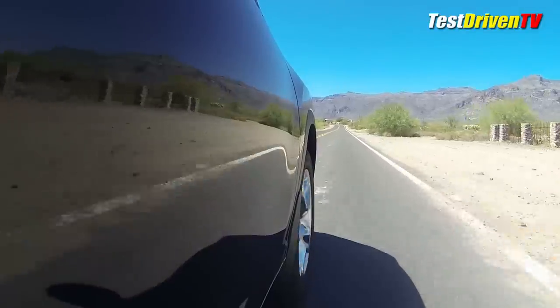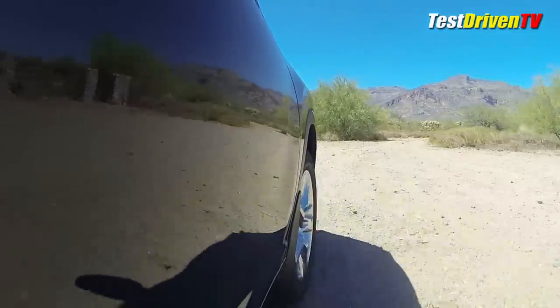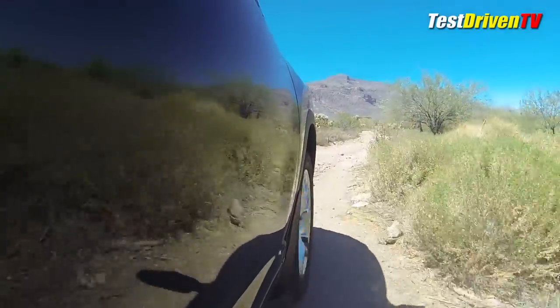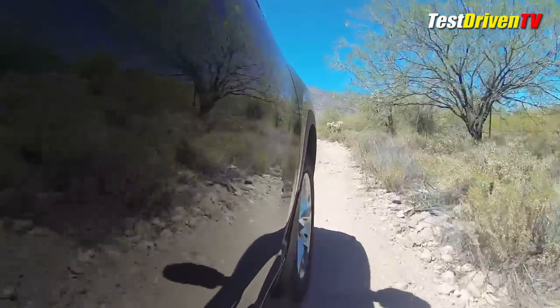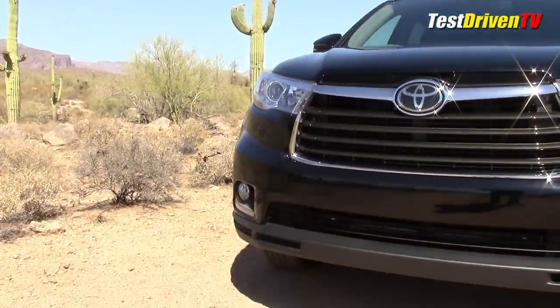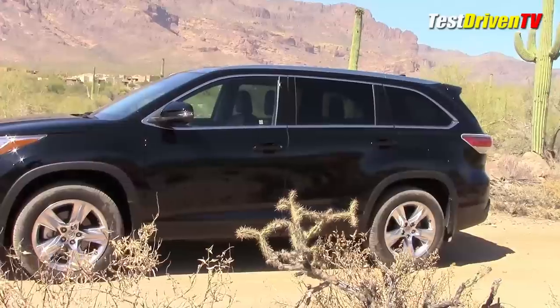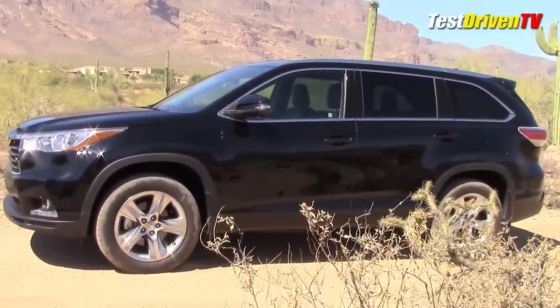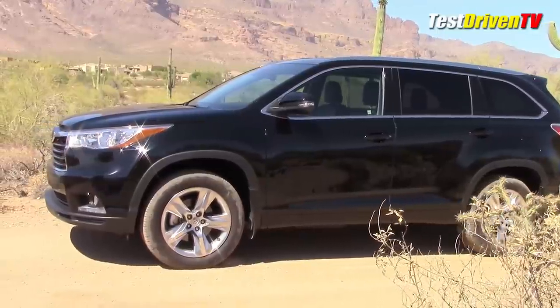Out here at the foot of Arizona's Superstition Wilderness, there's no shortage of places to drive off into the wild and challenge any SUV. Sometimes the best scenery can only be found off the beaten path. The 2014 Highlander is all new in styling with a healthier dose of chrome and sculpted lines than last year's model. While the previous generation wasn't boring by any means, the new Highlander has a lot more presence.